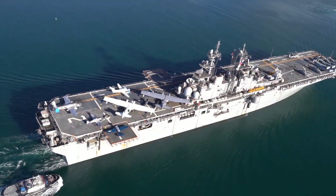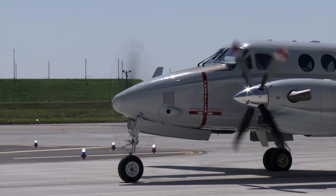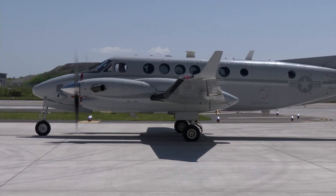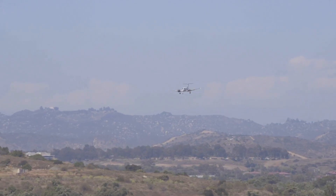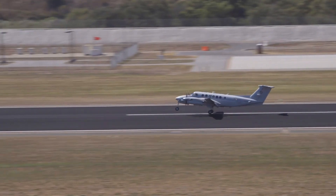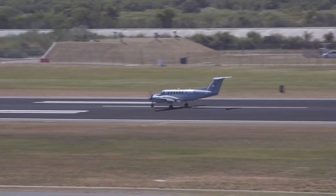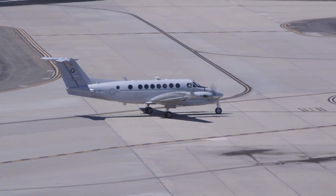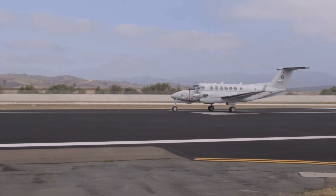The C-12 Huron specializes in connecting the dots within a theater of operations. It's designed for swiftly moving personnel, small cargo shipments, and essential equipment between airfields, forward operating bases, and other key locations. This intra-theater capability is critical for maintaining operational tempo and ensuring that vital resources are available when and where they are required. The C-12 Huron ensures that personnel arrive promptly for meetings, repair parts reach maintenance teams quickly, and sensitive documents are delivered securely, supporting operational efficiency.